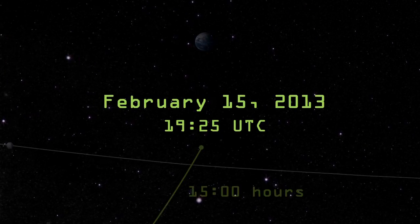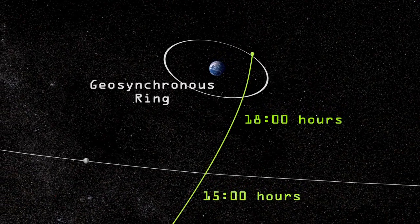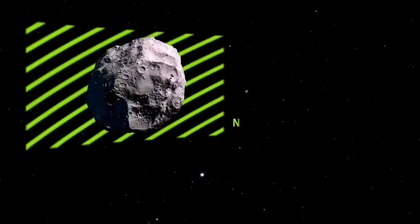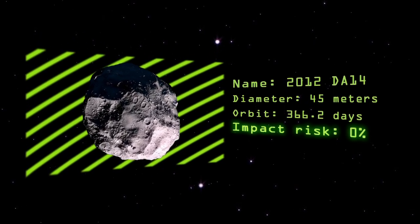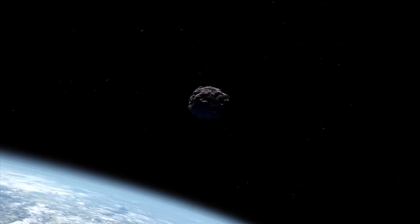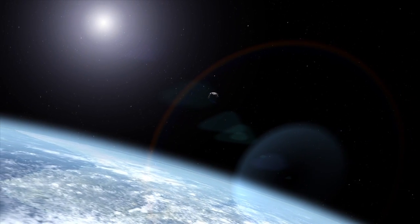On February 15th, asteroid 2012 DA14 will pass within 22,000 miles of Earth, less than a tenth of the distance to the Moon. Although this 45-meter rock has a 0% chance of hitting us, near-Earth asteroids in general raise a number of interesting scientific questions. What makes the difference between a near-miss and an impact?